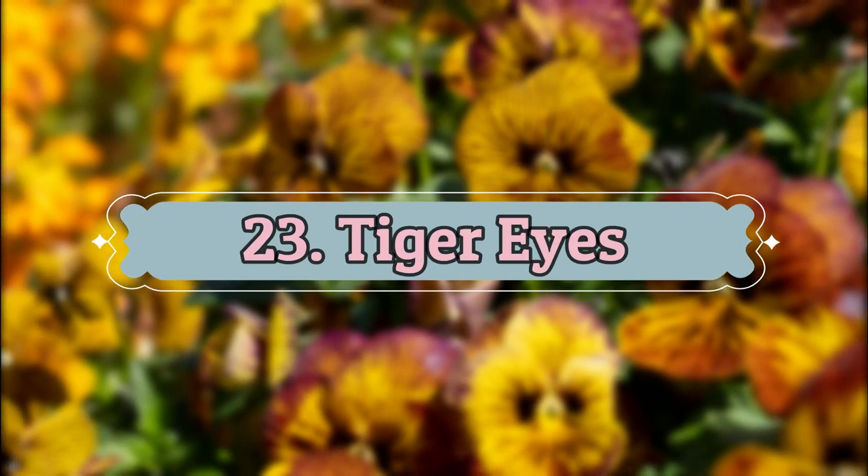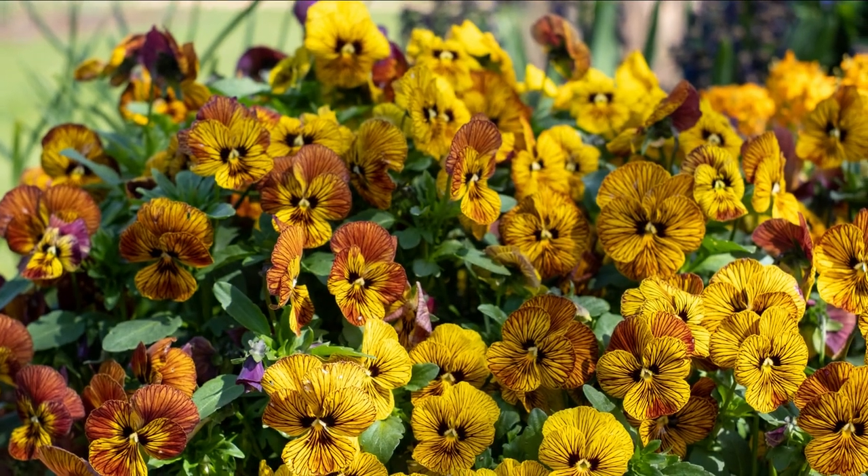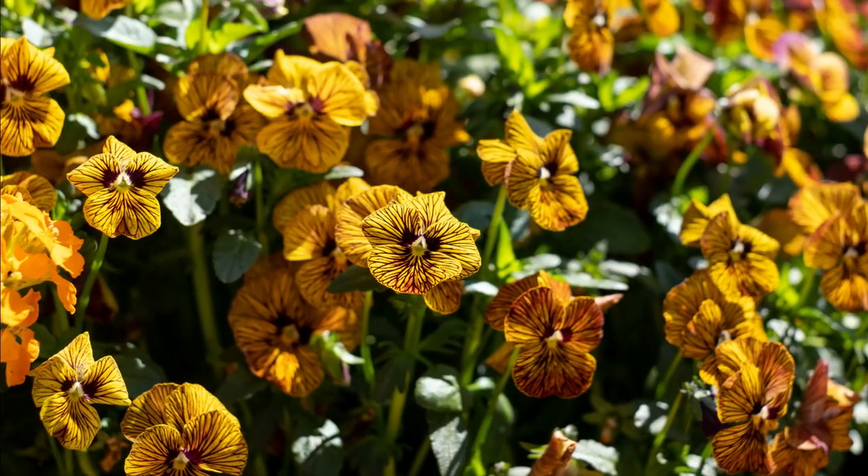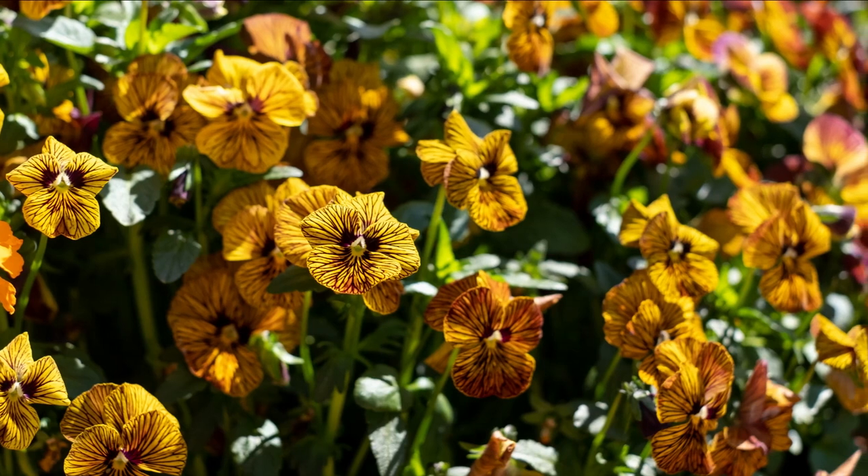Number 23: Tiger Eyes. Tiger Eyes pansy is noted for bright gold-yellow, fragrant, and edible blooms with burgundy streaks. It's one of the best types of pansies on this list.